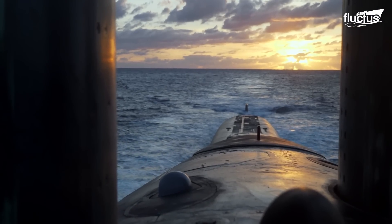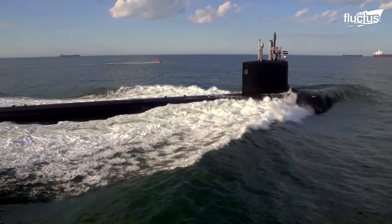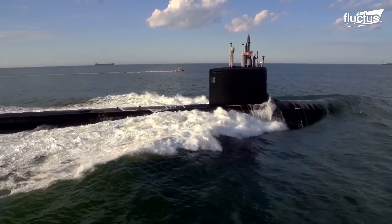Submarines, these stealth phantoms of the deep, had made turning points in World War I and World War II. Though their endurance was limited, submarines offered exceptional power to their respective navies.